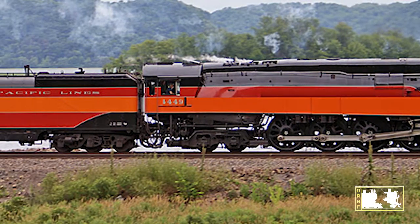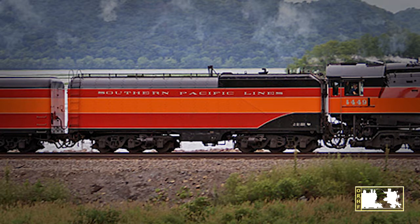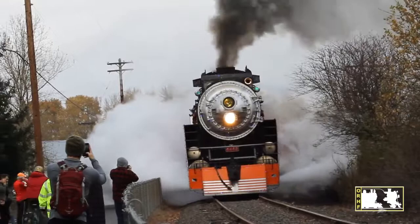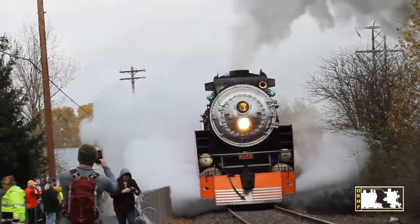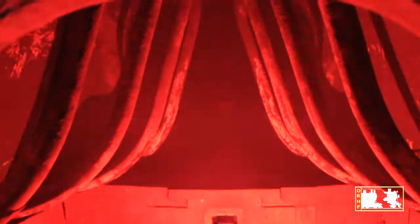Fuel to burn and water are both stored in the tender behind the engine. A steam train is a boiler on wheels. To make the steam to drive the train, the fireman lights the firebox where the fire will burn to heat all the water.